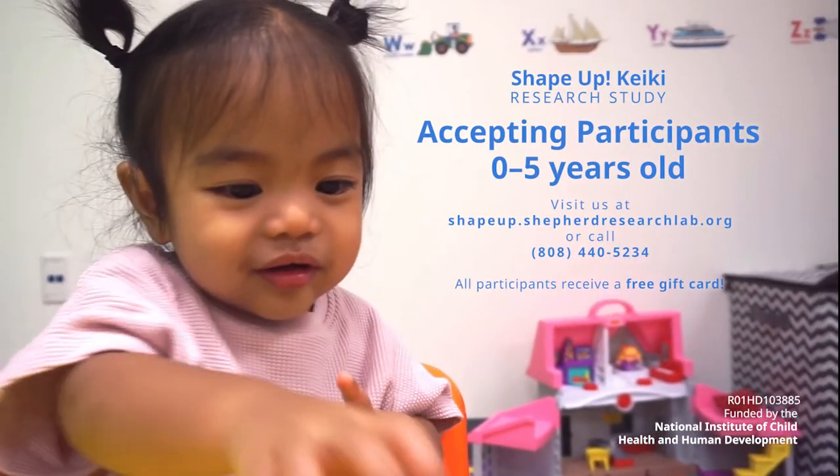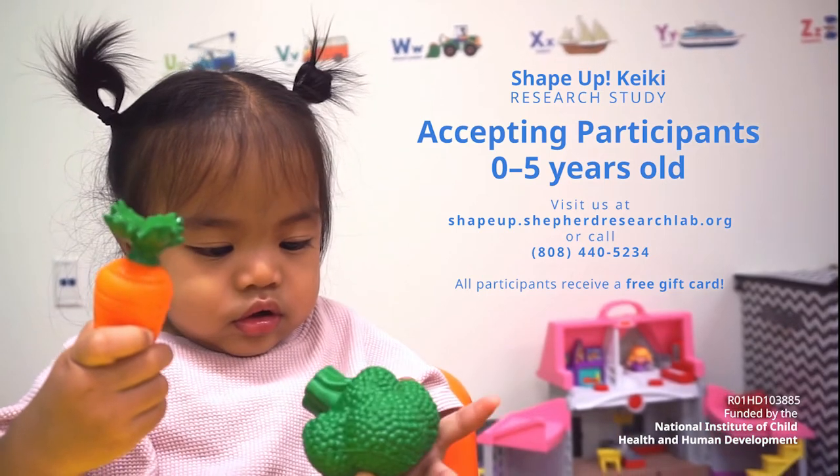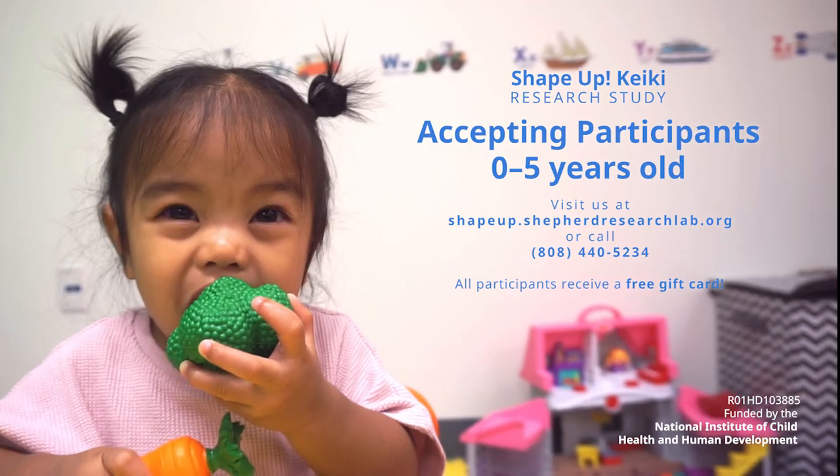With that, your visit with Shape Up Keiki is finished. You'll receive a full report of every measurement and a gift card as a thank you. We look forward to seeing you and your child soon.